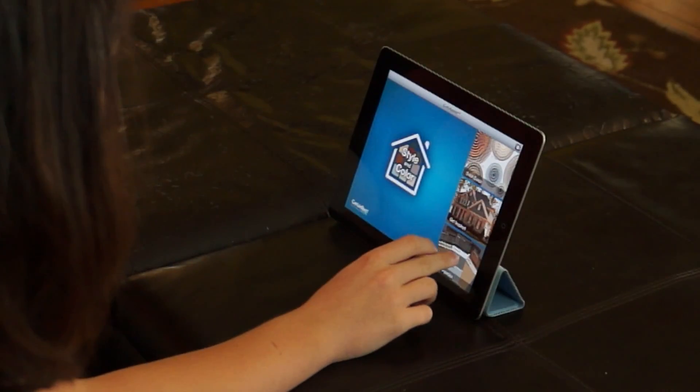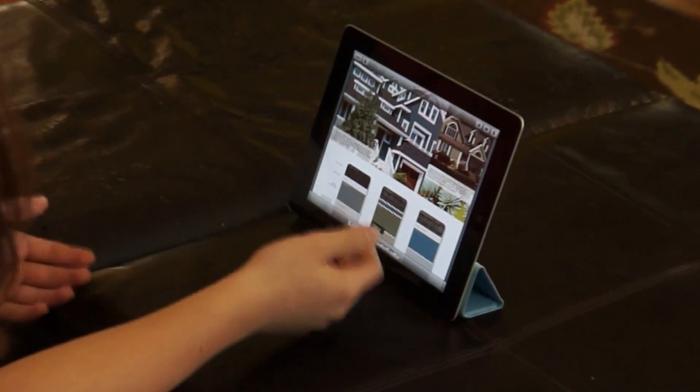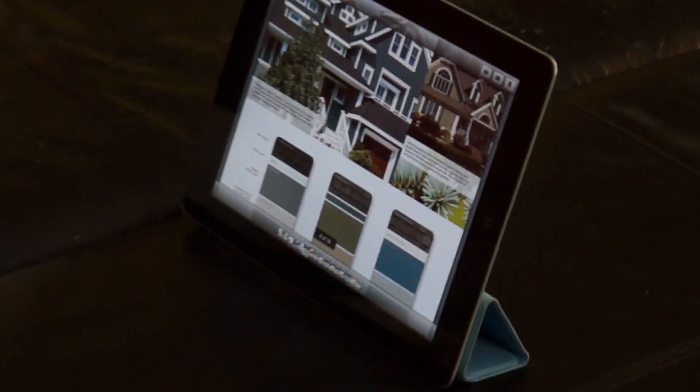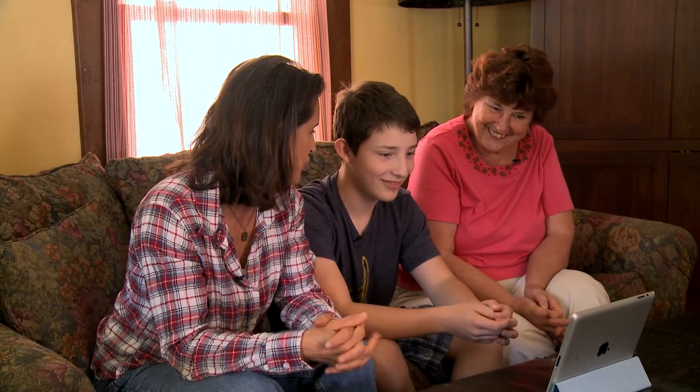And then there are some saved palettes, and you can just save something that you like. I love it. I'm so glad you know this and that you're sharing it with your tech-challenged mom.